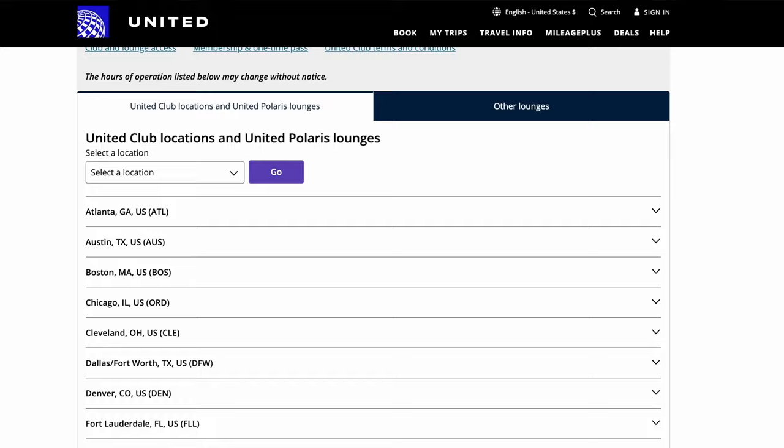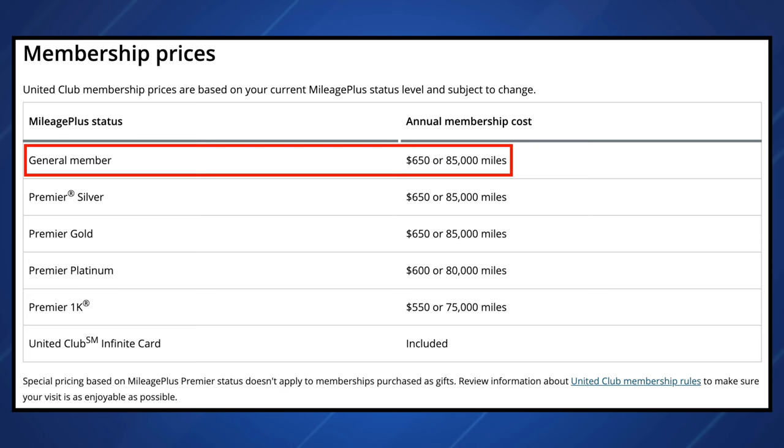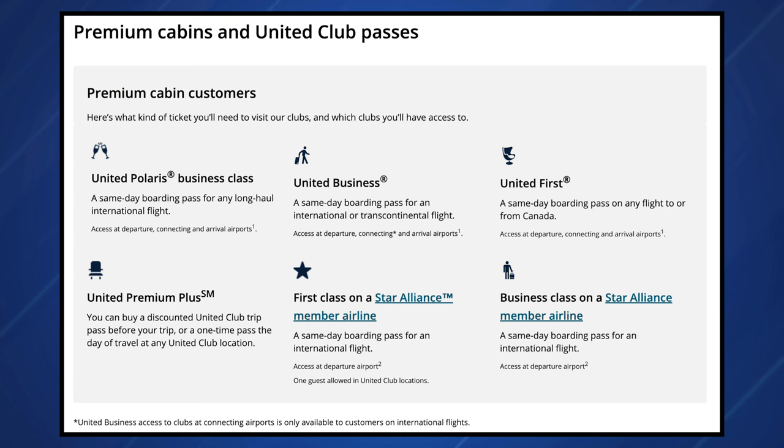Another key benefit of the Gateway card is 25% back on United in-flight and club premium drink purchases. You can earn 25% back as a statement credit on purchases of food, beverages, and wifi onboard United-operated flights, and on club premium drinks when you pay with your Gateway card. United operates a ton of different airport lounges including the United Club and United Polaris. On screen you can see the membership prices — general MileagePlus members can pay $650 annually or 85,000 miles for access to all United Clubs. The Gateway card doesn't include automatic club access, but whenever you are in one of those clubs, you get a nice 25% discount on your drink purchases.